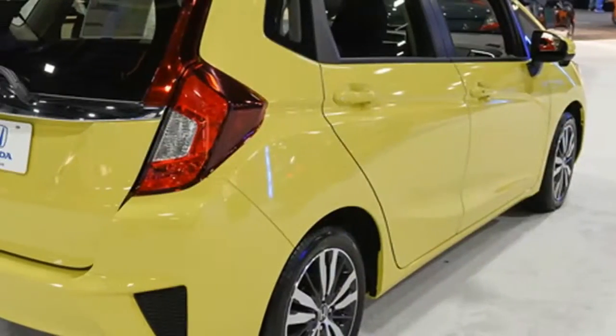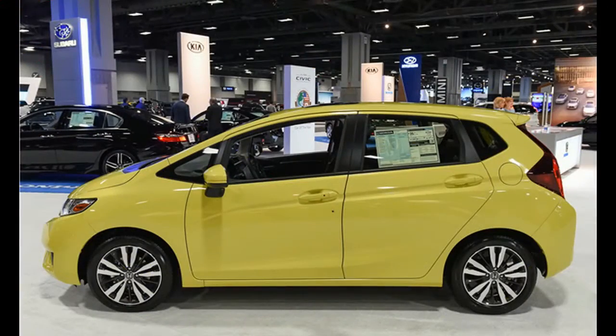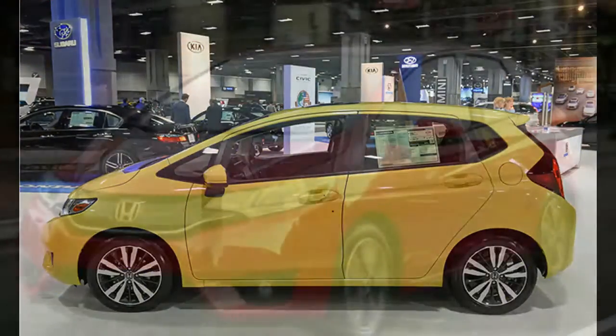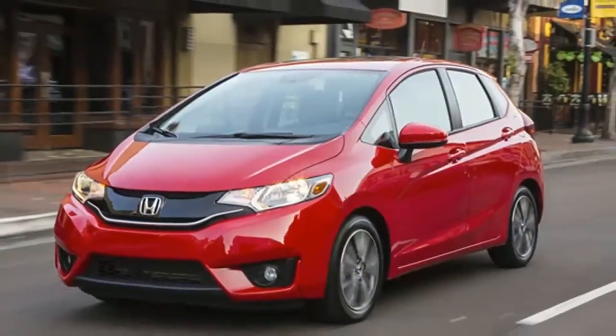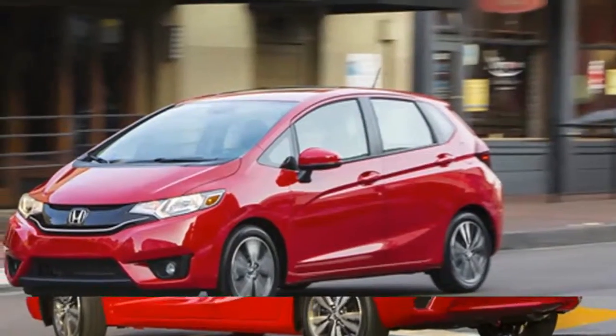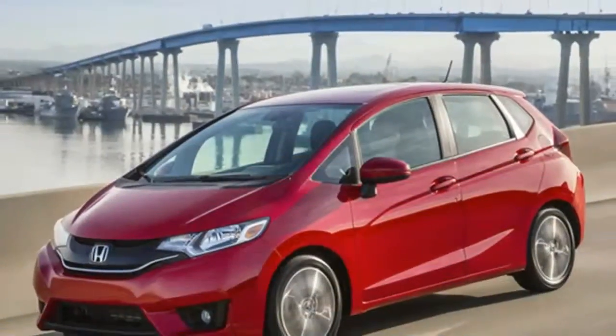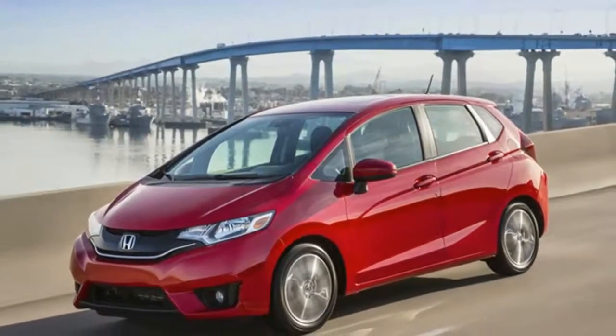Fit Performance: A Friend at the Pump. The 2017 Honda Fit has a 1.5-liter four-cylinder engine that produces 130 hp and puts up impressive fuel economy estimates. With the six-speed manual transmission, the Fit gets 29 miles per gallon in the city and 36 miles per gallon on the highway.